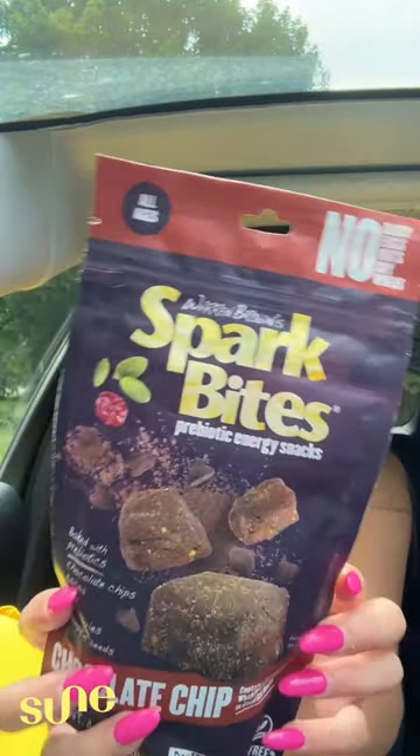Because no one wants to be around me when I get hangry — Spark Bites! I love snacking in the car, but it's nice to know it's gonna be good for my gut health. It is going in the bag.